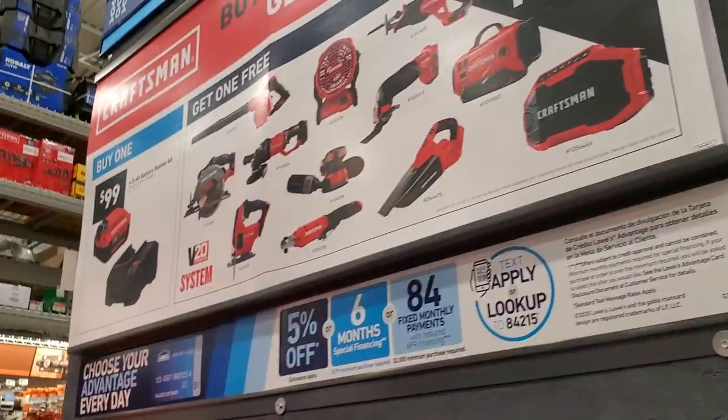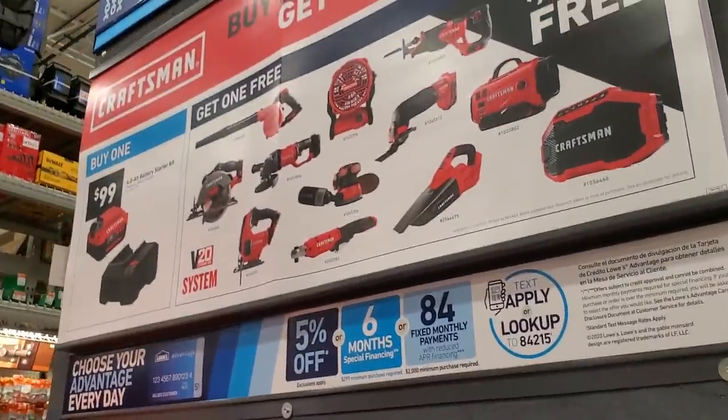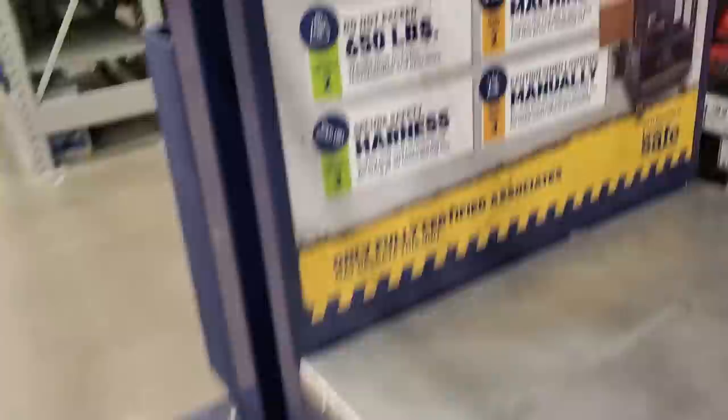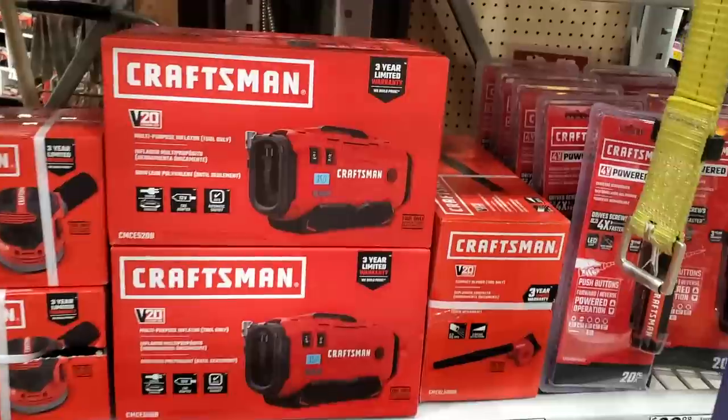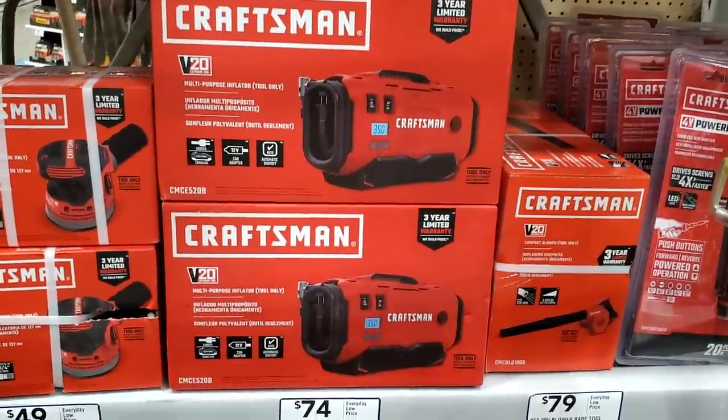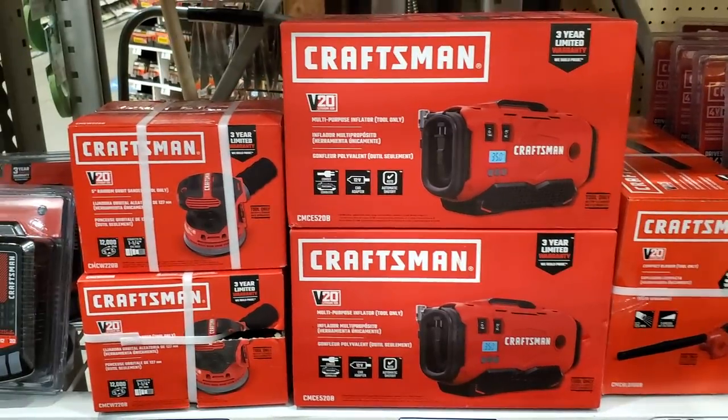Valid from June 1 to July 7, so you've got about a month to get these. The starter kit does sell out, so I'd jump on it. This inflator looks really nice — later on we'll look at the real tool. It looks like it has a plug for the house and is also battery operated.